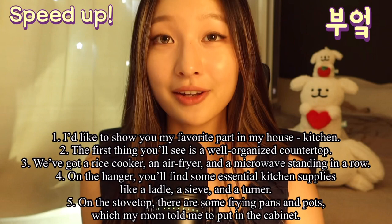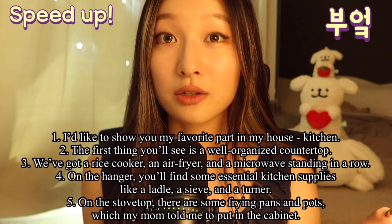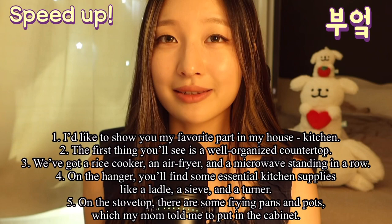On the hanger, you'll find some essential kitchen supplies like a ladle, a sieve, and a turner. On the stovetop, there are some frying pans and pots, which my mom told me to put in the cabinet.